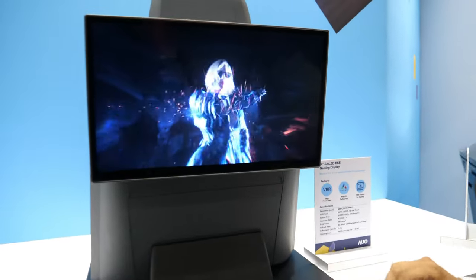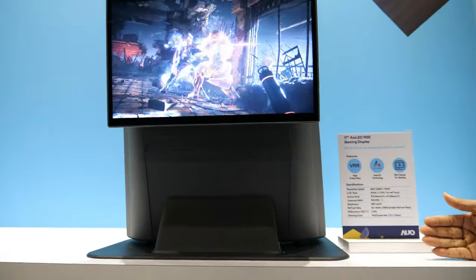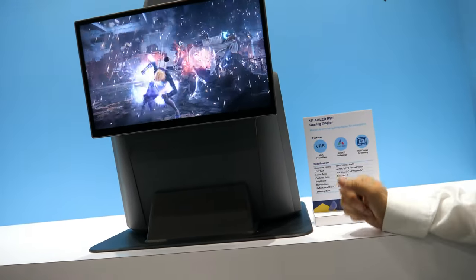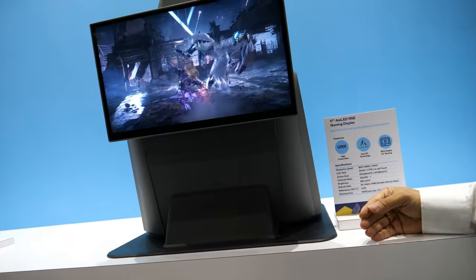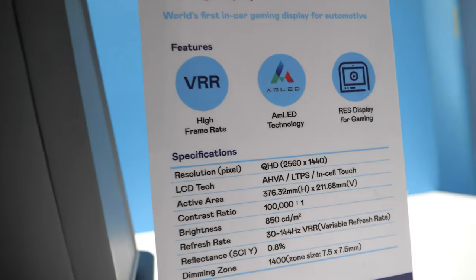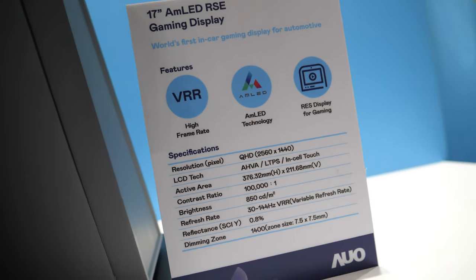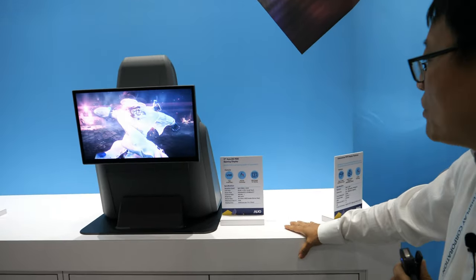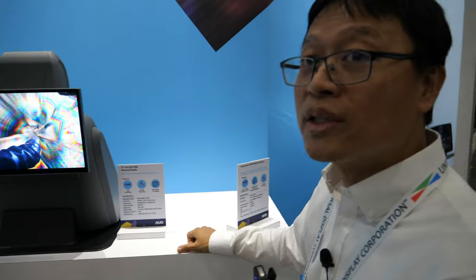Not only for commercial users — we also apply the gaming monitor to automotive applications. In the automobile application, we have considered the extreme environment requirements. And it uses AMOLED with backlight, so we have an AMOLED backlight.